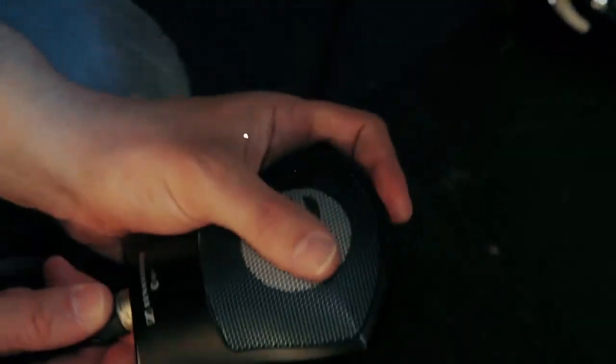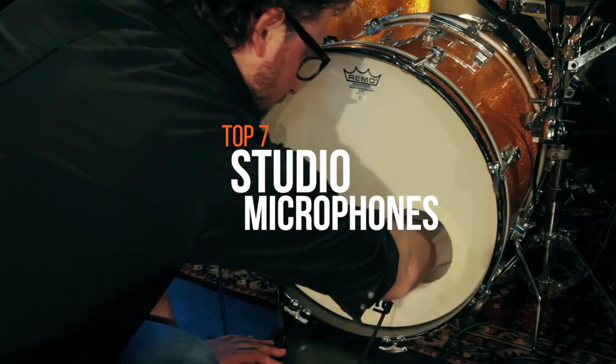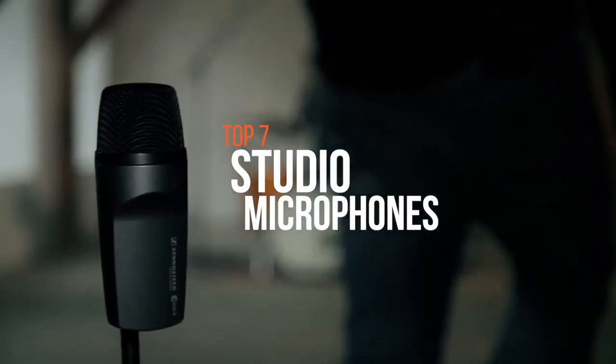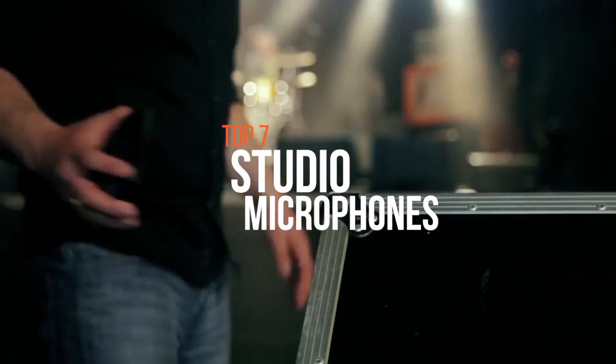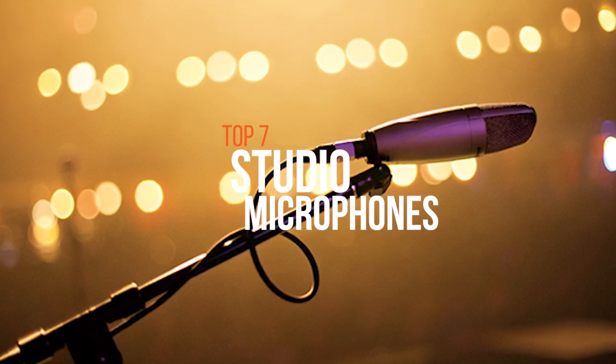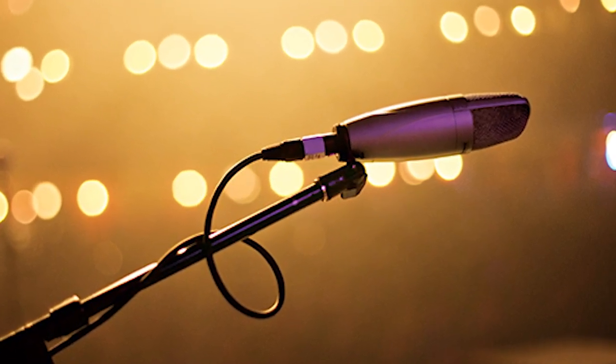Studio microphones are what makes your favorite musicians sound as good as they do. They are instrumental to audio quality. There are a large number of various products available on the market with particular specifications, so you must choose wisely. If you're looking to buy one, then we can help you with some of the best products available on the market.